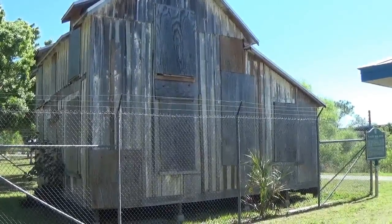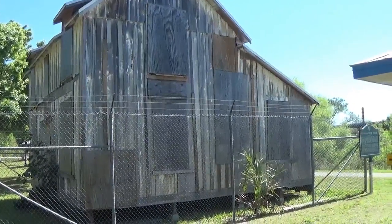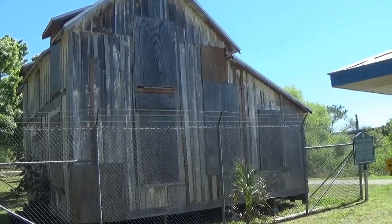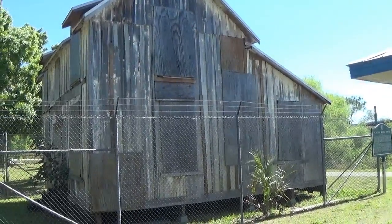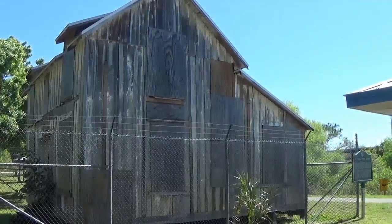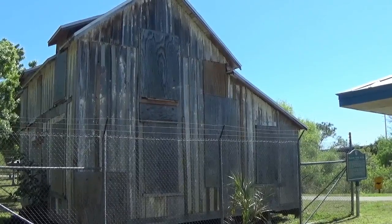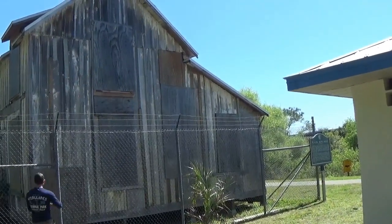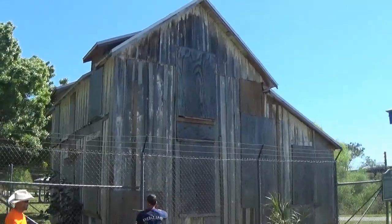So this is the original bunkhouse that they relocated just for the fact of it being historical. This is what was standing at one of the original properties we've been searching. They've moved it here.